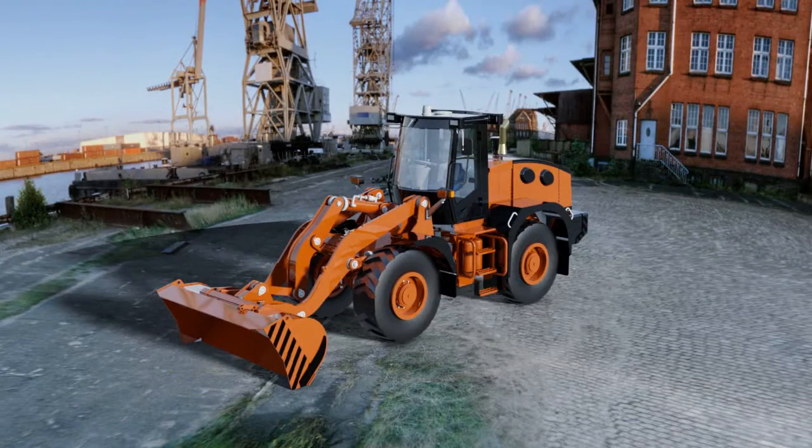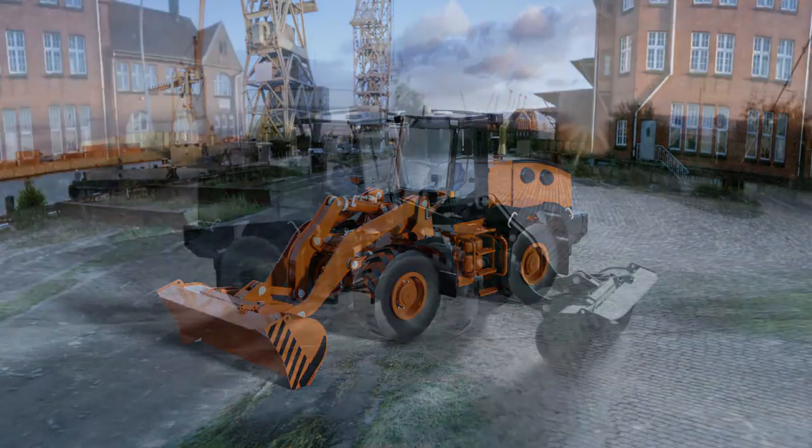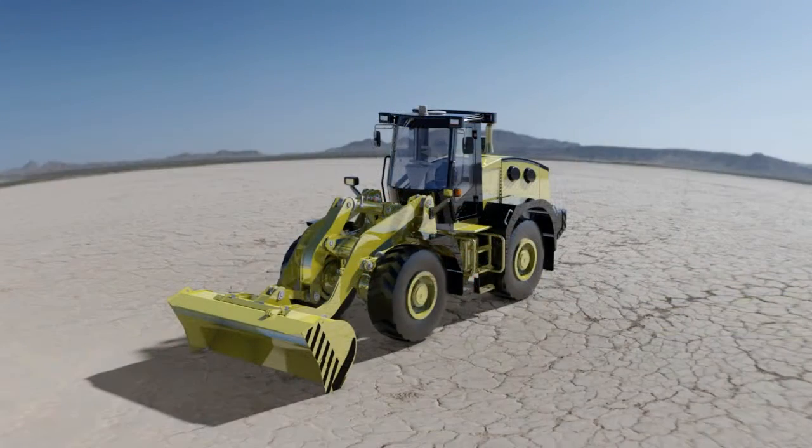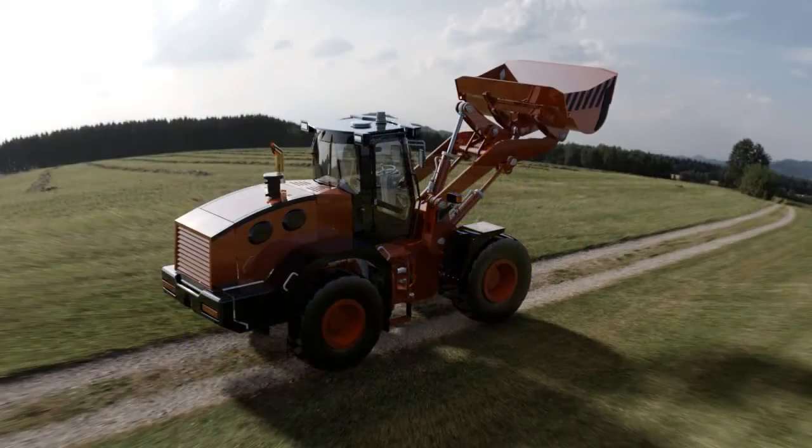The Autodesk Product Design Suite delivers visualization capabilities comparable to magazine pictorials or summer movie blockbusters. The easiest and most efficient method of creating quality visualizations is utilizing Autodesk Showcase.